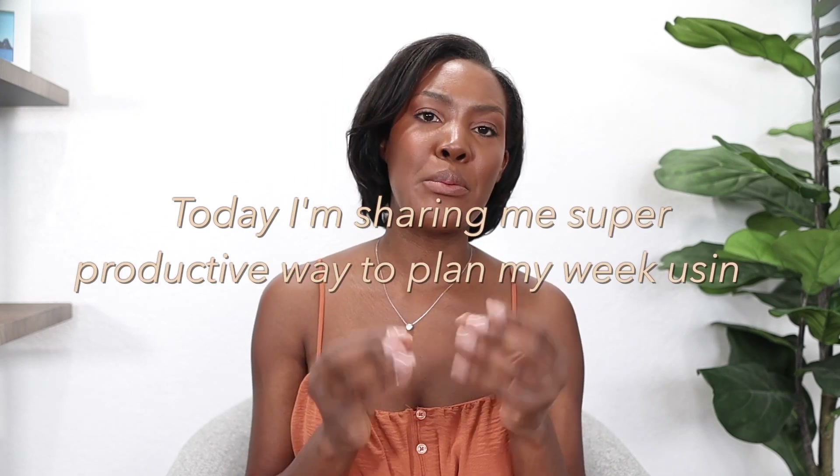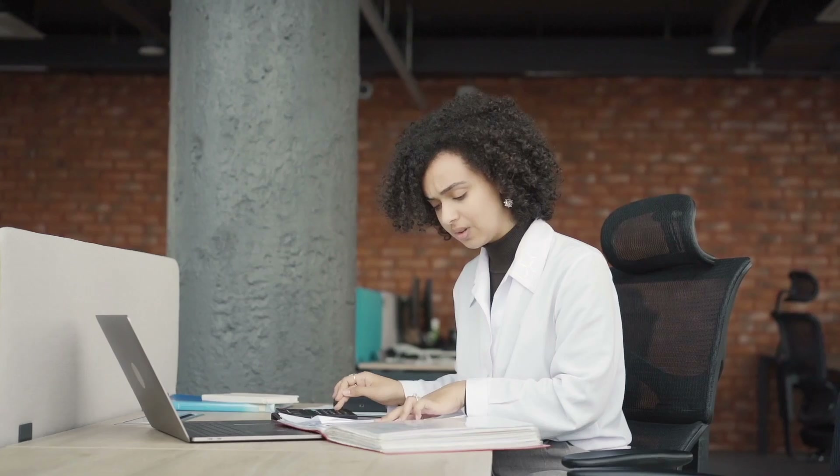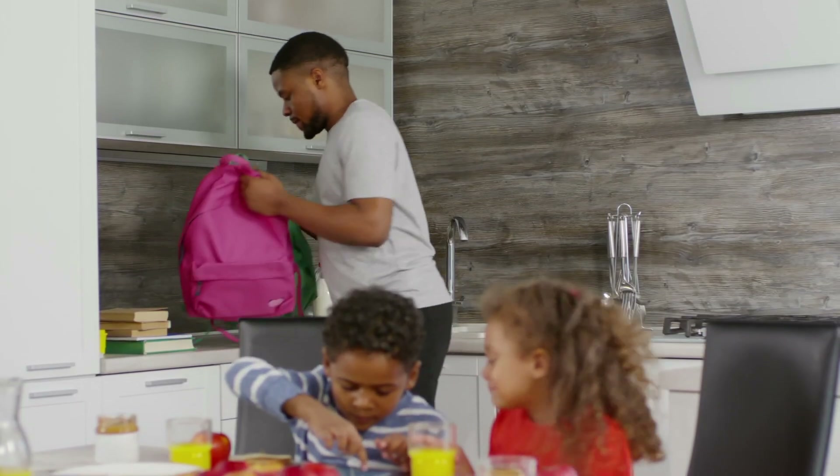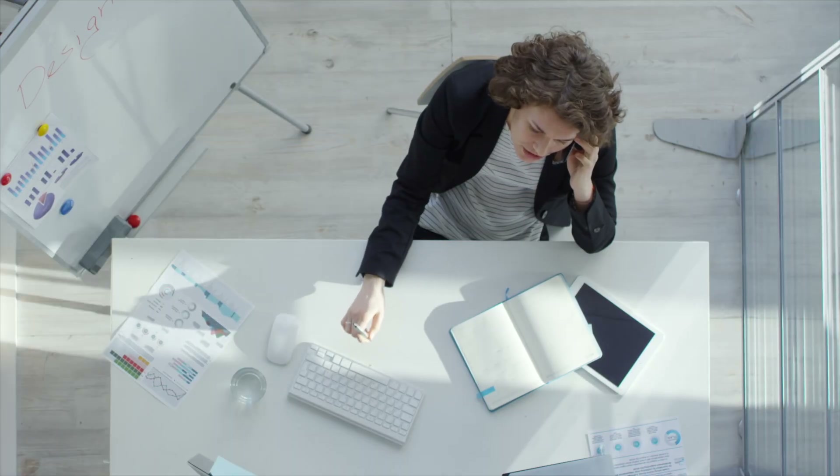Today I'm sharing my super productive way to plan my week using Notion and my paper planner. Do you ever feel like there just aren't enough hours in the day, like you're juggling work, family, personal goals, and somehow it always feels like something is falling through the cracks?